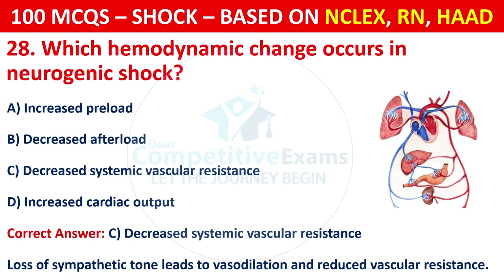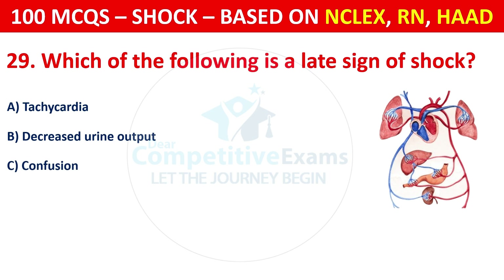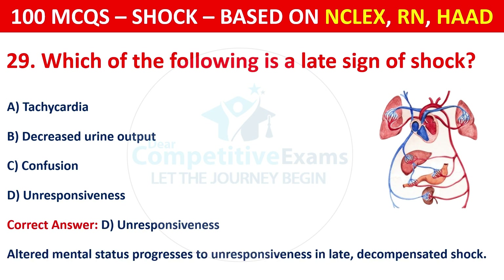Question 29: Which of the following is a late sign of shock? Options are: Tachycardia, decreased urine output, confusion, or unresponsiveness. The correct answer is D, unresponsiveness. Altered mental status progresses to unresponsiveness in late decompensated shock.